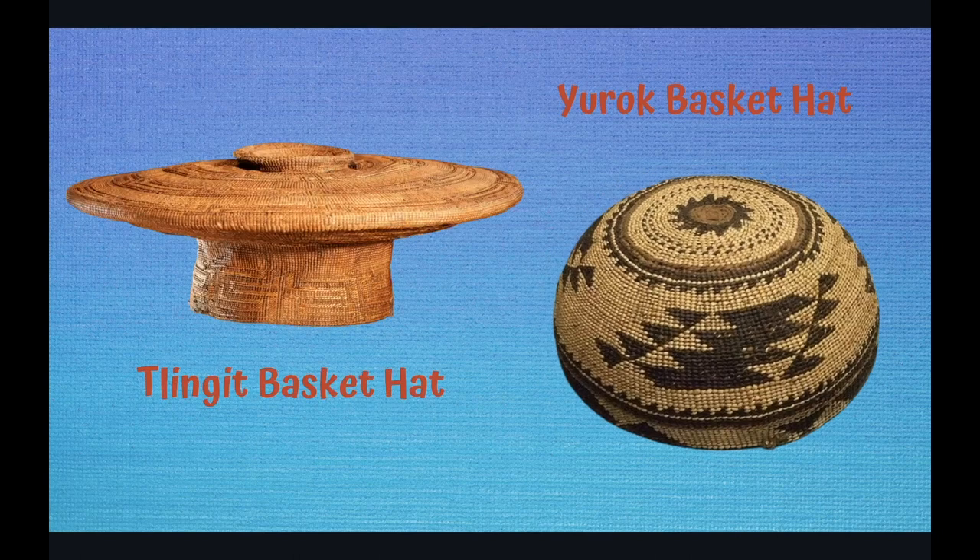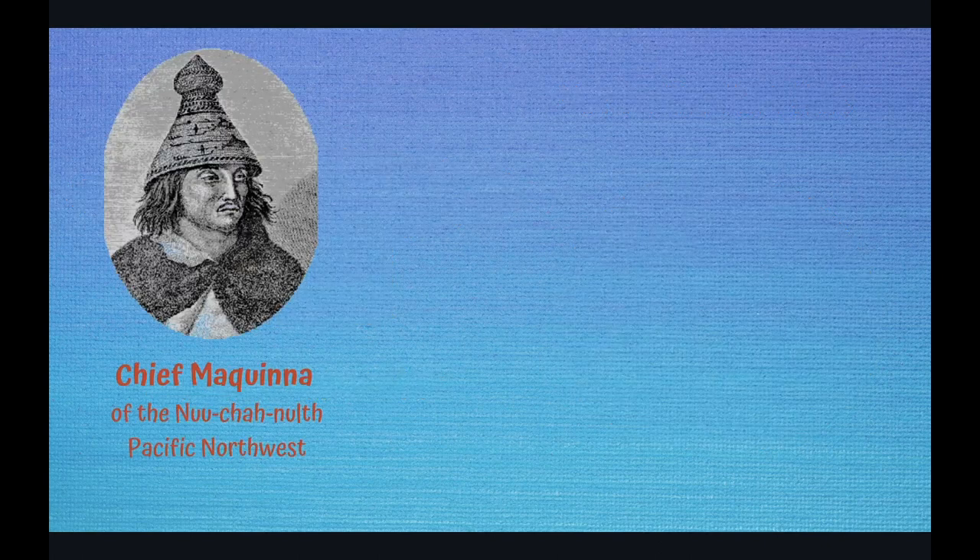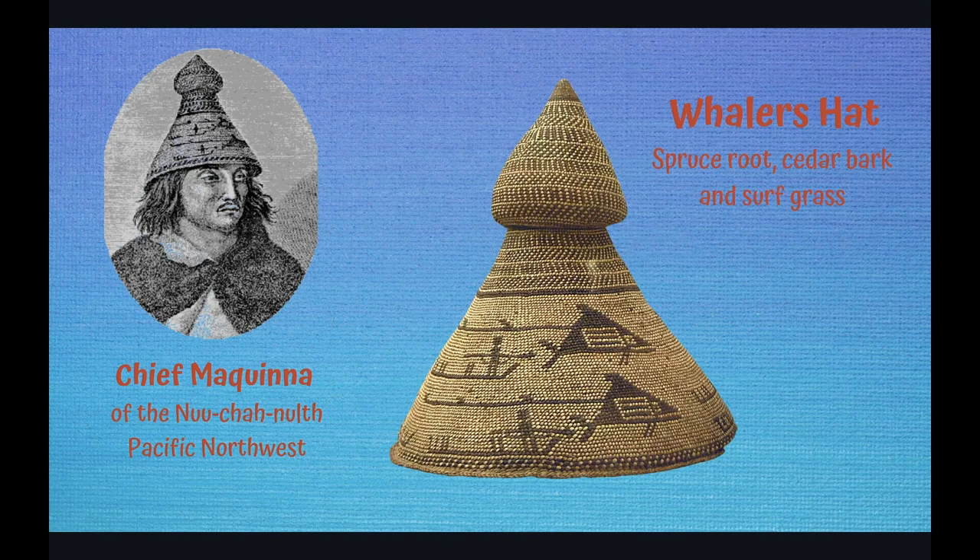The hats of the Tlingit of the Pacific Northwest varied. This one here is styled after a Russian sailor hat. The Tlingit live in Alaska and have had many interactions with Russians. This portrait of Chief McKenna shows him wearing a symbolic basket hat — it is a whaling hat, and in fact it is the very hat shown here. It tells about the relationship between the chief and his whaling captain, the person who led the hunts for whales.